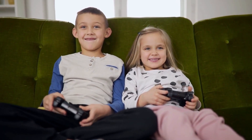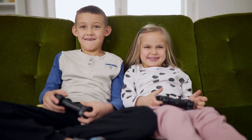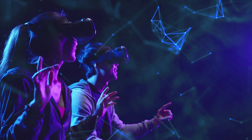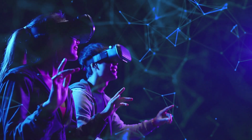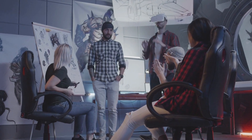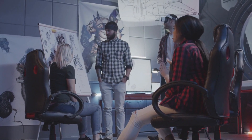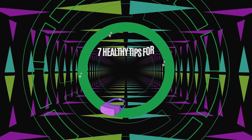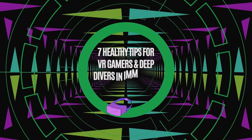Video games can boost your creativity, logic, and problem-solving abilities. Virtual reality games, in particular, have the potential to improve learning and usher in a new educational paradigm. To fully benefit from these advantages, educators must create instructional activities that take advantage of VR's immersive nature. Here are 7 healthy tips for VR gamers and deep divers in immersive environments.